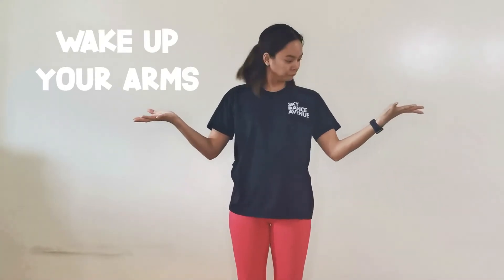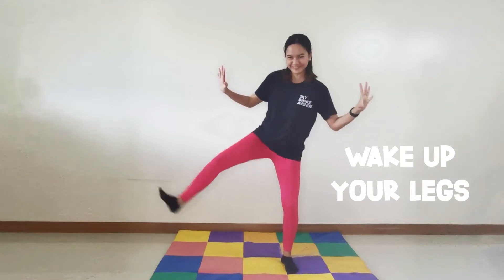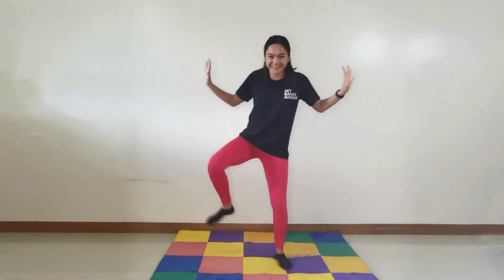Wake up your arms. Give them a shake. Really shake your arms. Now, just your hands. Open your fingers and close. Open and close. Open and close. Last of all, wake up your legs. Kick them out. That's it. Really kick out your legs.